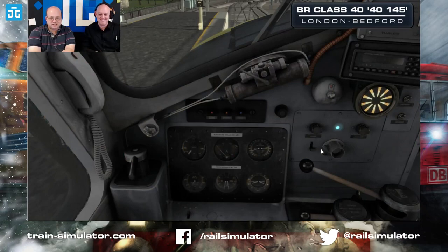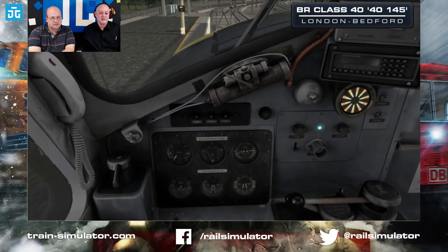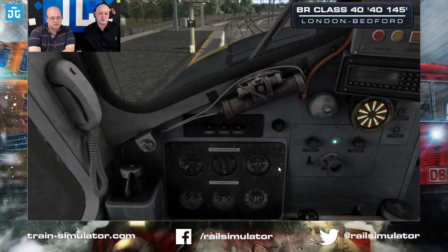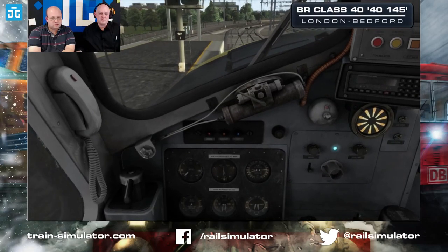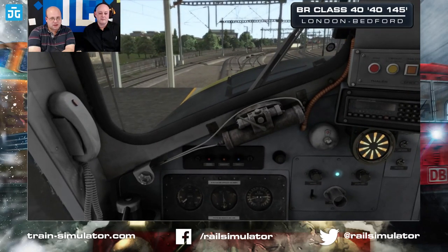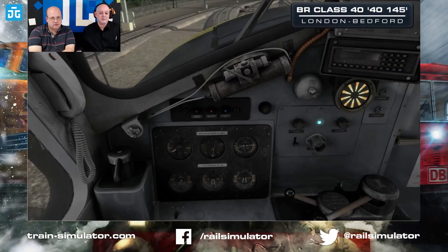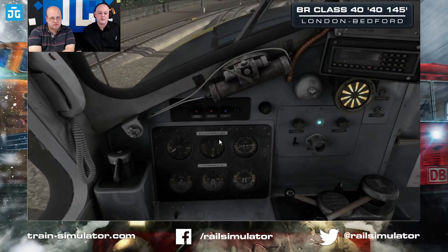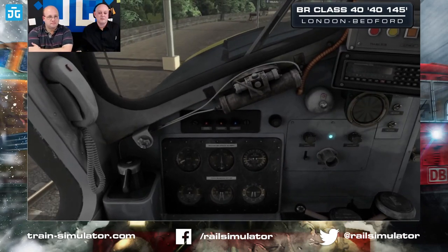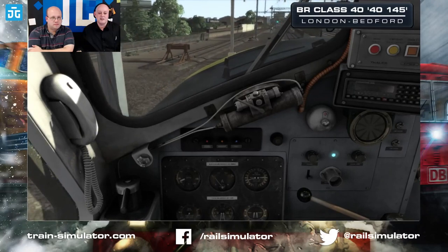The doors are now shut — let's jump back into the cab. We've got the all clear, so customary horn, then get the power on. Not too much to start off with — we don't want to overload the traction motors. Flash-over is simulated in this, so you need to be careful — you can't just warp it up to full power. We're getting very close to overload there at about three-quarter throttle, so just back off as we come out. I think we're at a 15 limit and then it increases to 20.